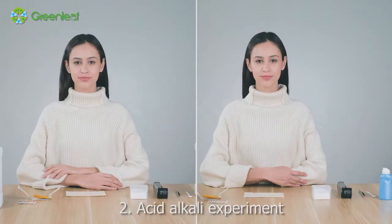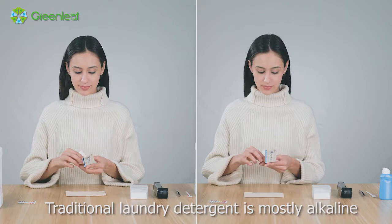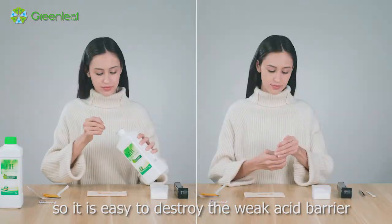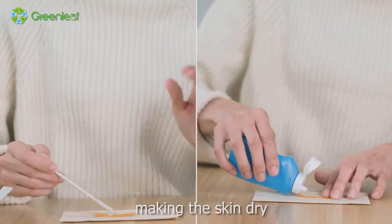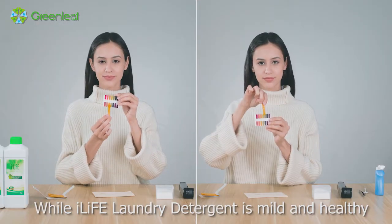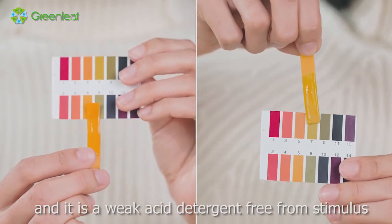Experiment 2: Acid-Alkali Experiment. Traditional laundry detergent is mostly alkaline, so it is easy to destroy the weak acid bacteria on the surface of human skin, making the skin dry, itchy and prickly. I-Life Laundry Detergent is mild and healthy, and it is a weak acid detergent free from irritation.